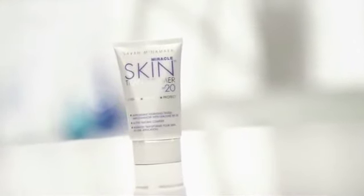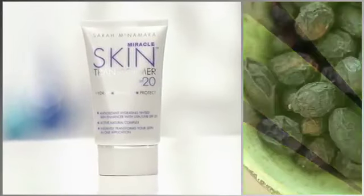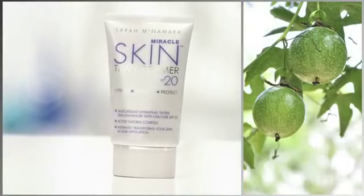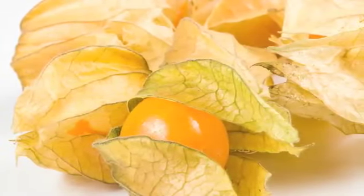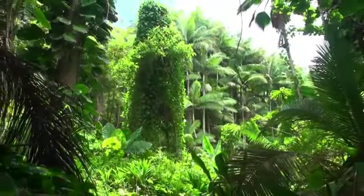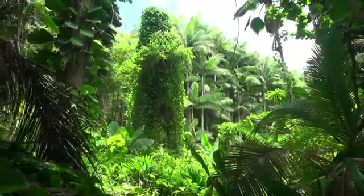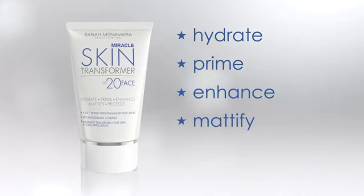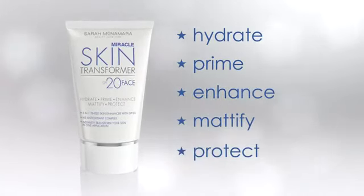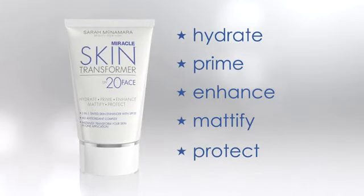Miracle Skin Transformer is a multitasking tinted skin enhancer. It has incredible active ingredients that are going to nourish the skin — Saw Palmetto extract and passion fruit. These are powerful hydrators that really penetrate and give you protected and beautiful skin. The M3 complex contains an organic certified ingredient called Eco for Silas, a flower from the Brazilian rainforest that acts as a natural barrier on the skin. It protects against sun damage and photo aging, evens out skin texture and tone, smooths fine lines and wrinkles, and minimizes pore texture. Your skin is going to look radiant all in one application.